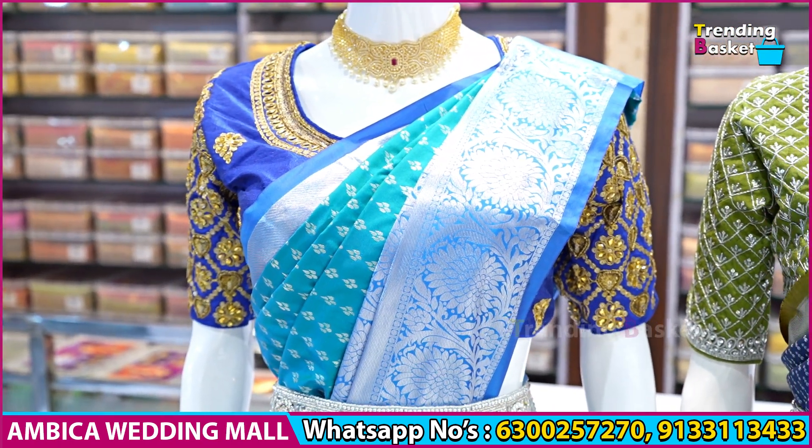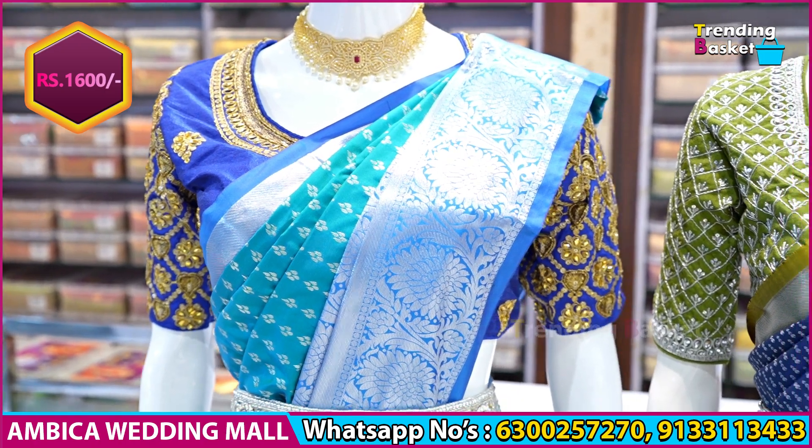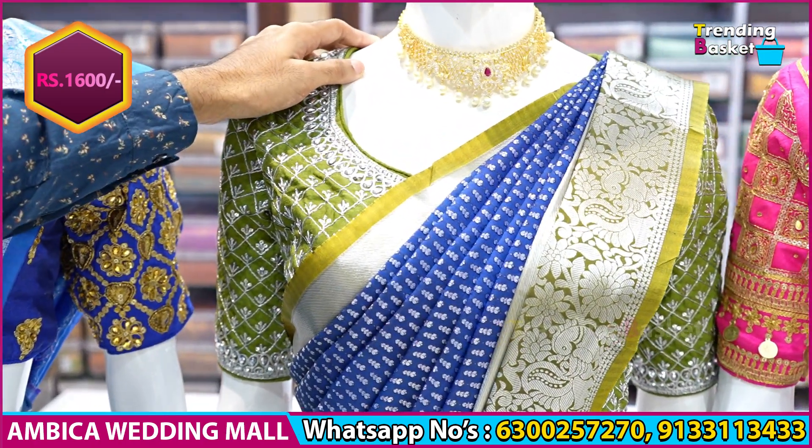They are just only for 1600 rupees. They are available for the Diwali offer with free shipping within India. And in India, there is a wide range of color combinations.